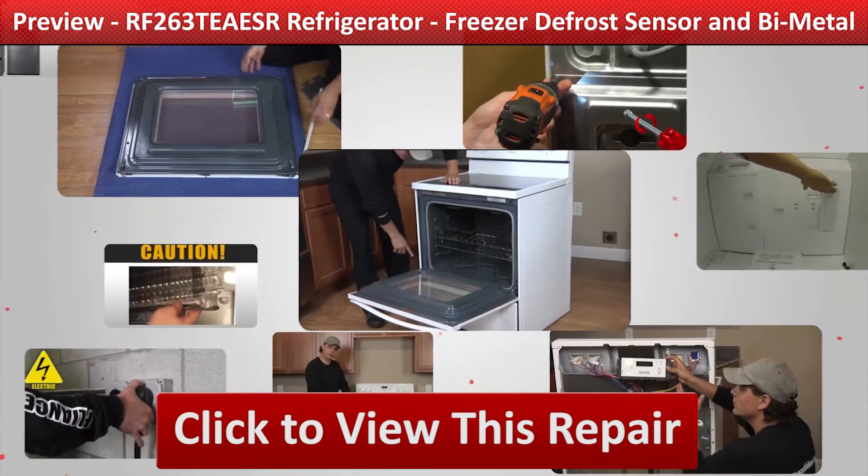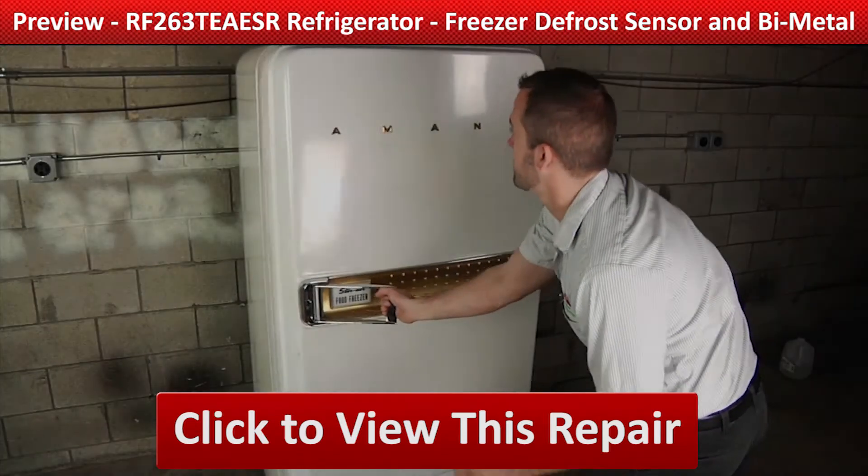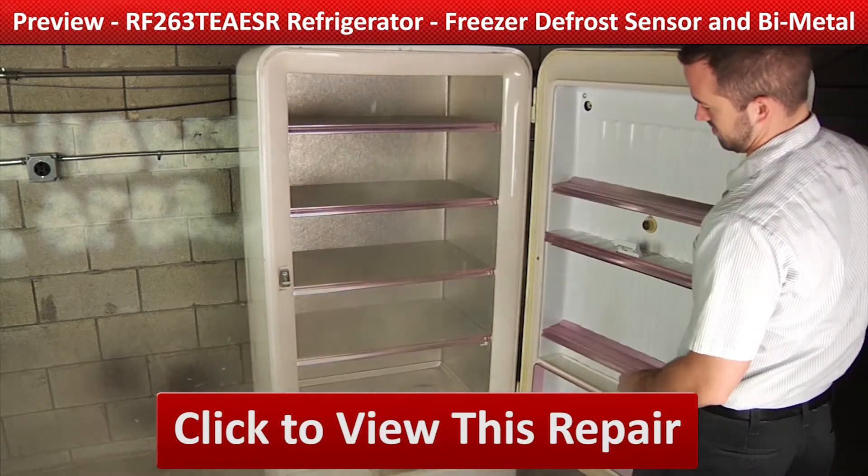Our growing library of videos have been produced using our factory certified technicians who have extensive infield experience over the past 30 years.